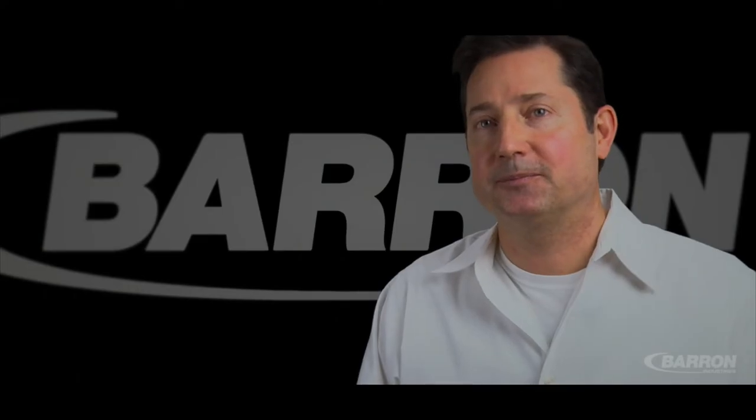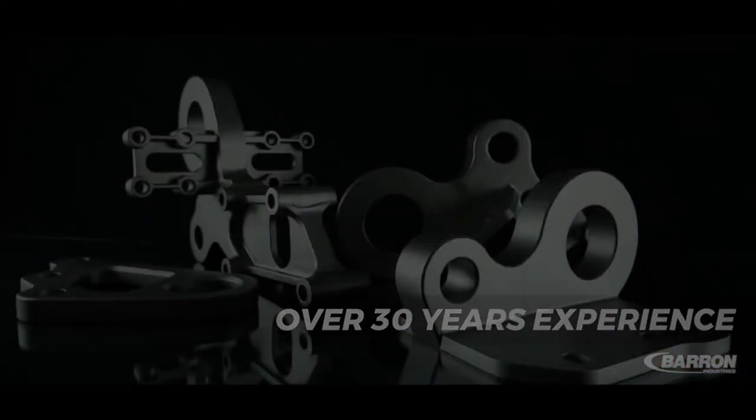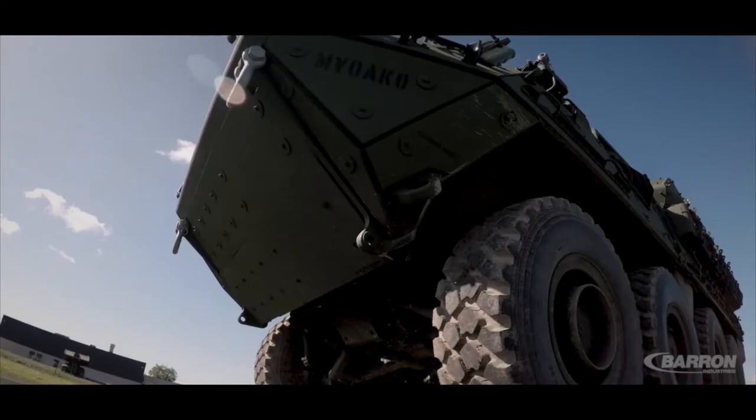Barron Industries has over 30 years of experience providing high-strength alloy and armored steel machine castings for use in light, medium, and heavy-duty land-based armored vehicles.